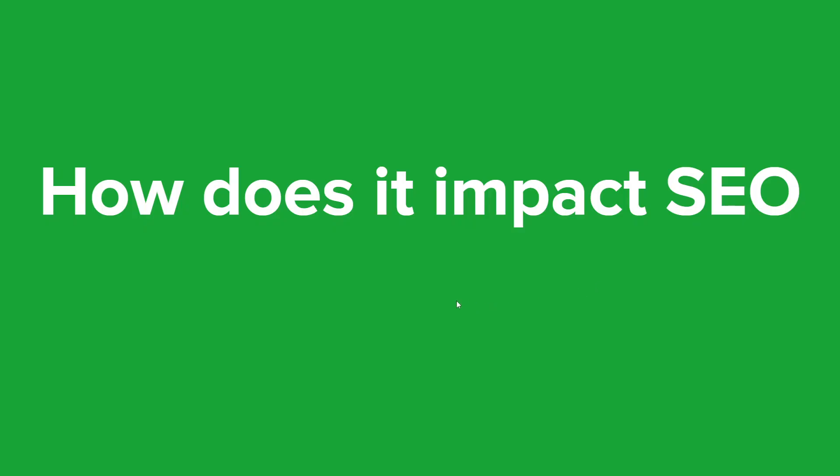So how does it impact SEO? Mobile responsiveness is important for SEO because search engines like Google prioritize mobile-friendly websites in their search engine results. This means that websites that are not mobile responsive may not rank as high in search engines, which can impact their visibility and traffic.